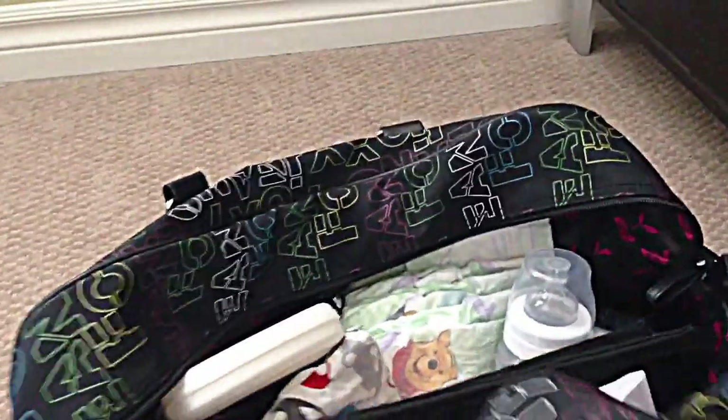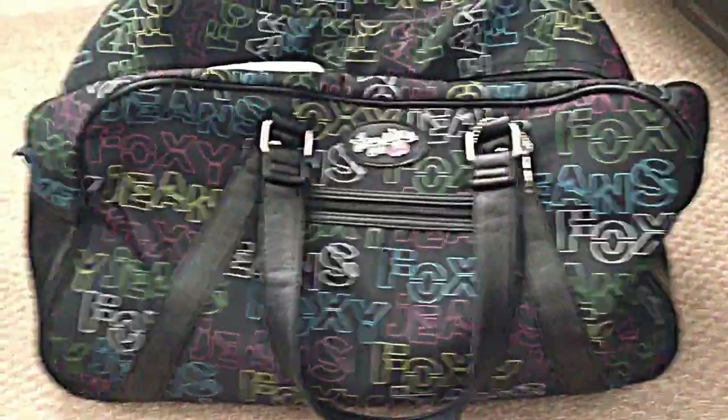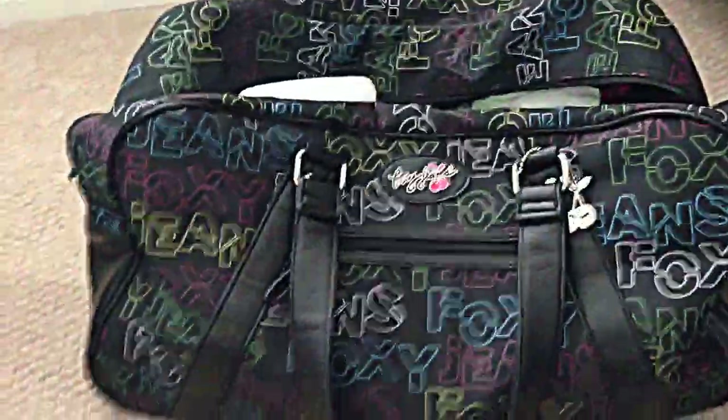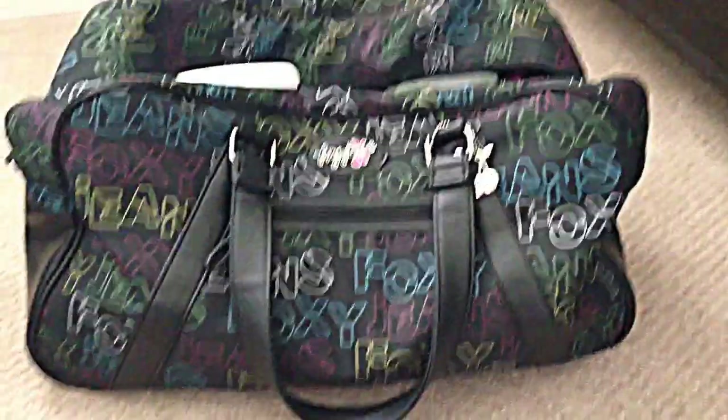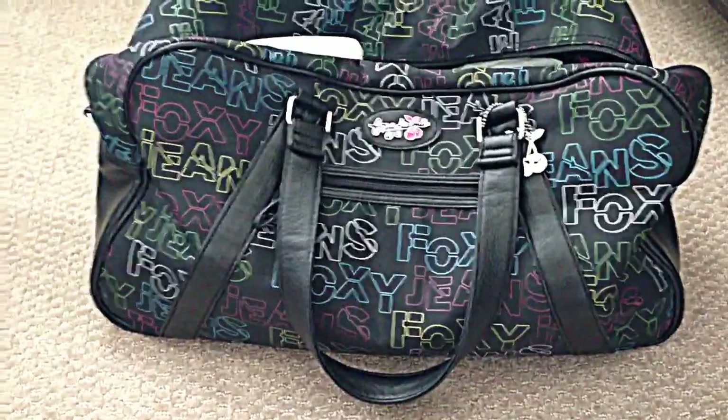If you do end up getting a diaper bag, please get one that looks like this. Make it a duffel bag style, make sure it's wider, and when you open it up, test it out — make sure you can see everything. Trust me, it'll save you a lot of agony in the long run. So there you have it, I hope that was useful for you.